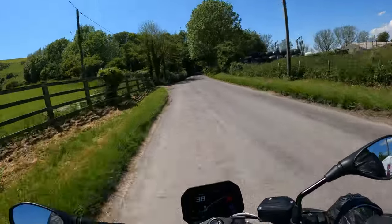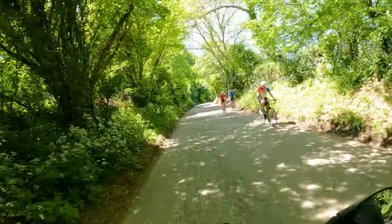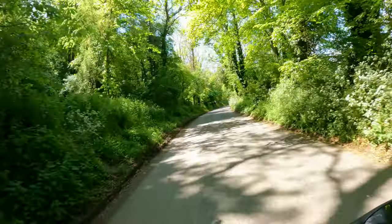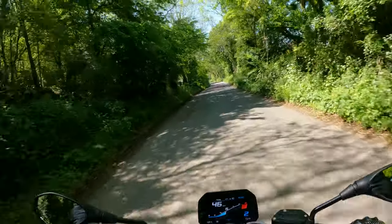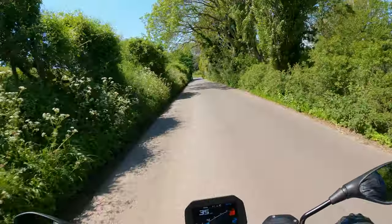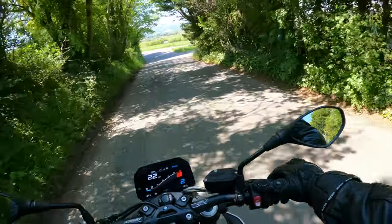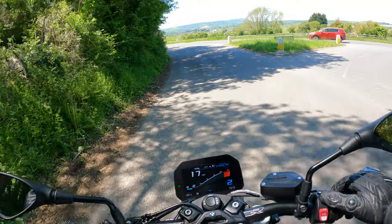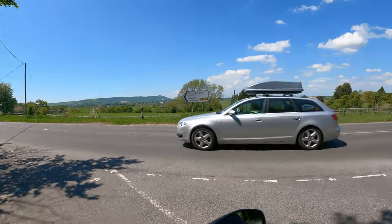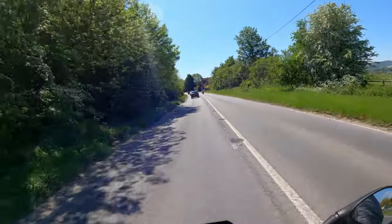The handling is so precise — like a scalpel, honestly. We're barely even taking it into the territory where she really screams. Through the twisties she is immense fun and we're not even in dynamic yet. When we get through this section I'm going to switch modes. So there's your mode selector — dynamic, dynamic pro — that's what we're going to put it in.